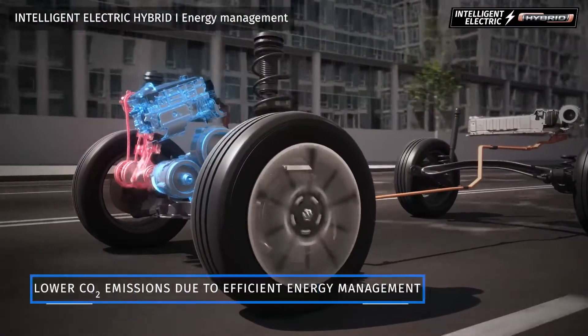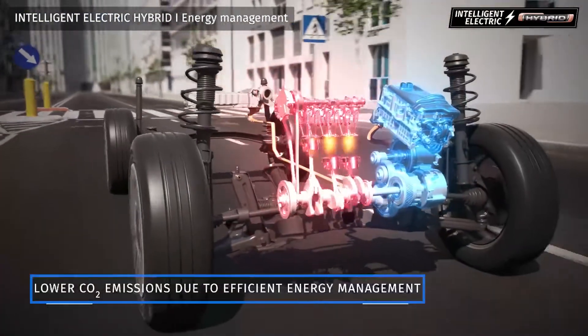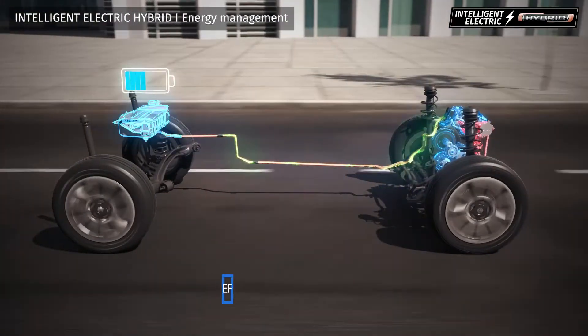The power control unit automatically switches between the engine and electric motor to optimise power output and efficiency. The battery is automatically charged in response to the driving conditions and battery charge state.